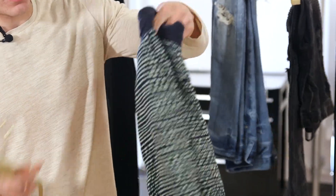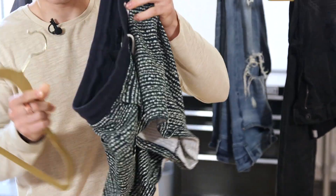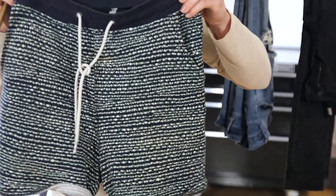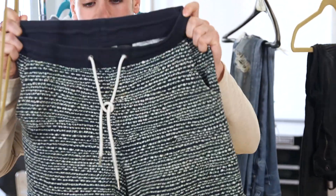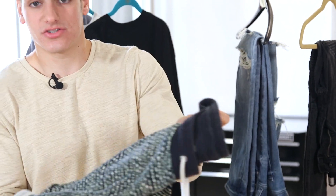Next up I have sweatpant material shorts here. These are really comfortable, so this is very casual wear. I wouldn't wear these anywhere special, but maybe a cafe or if I'm hanging out on a porch or something. These go really well, especially with sneakers. Extremely comfortable and a normal t-shirt would go well with them.